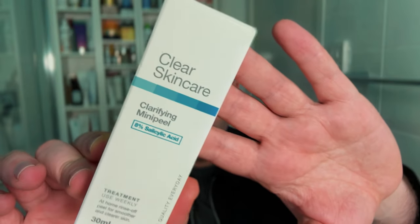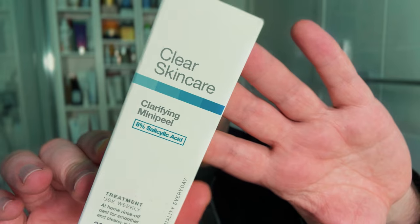This might be an Australian brand — it's the Clear Skin Care Clarifying Mini Peel, which contains 8% salicylic acid. That's quite high, but I'm pretty sure they've used encapsulated salicylic acid, so I'm hoping it won't be too aggressive. It's designed to be a wash-off treatment product. And lastly from Priceline is the Benzac Microbiome Equalising Moisturiser.